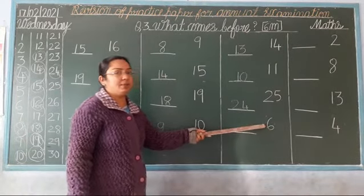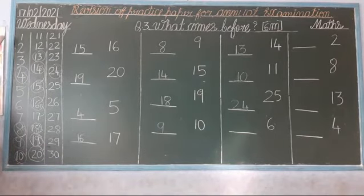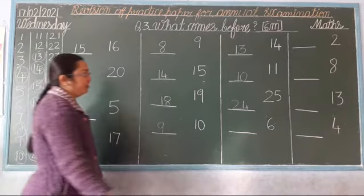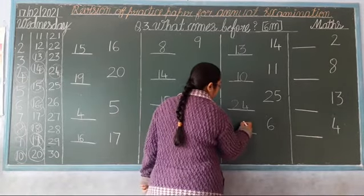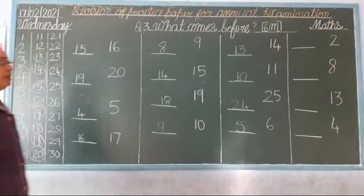Next. Which number is this? 6. So: 1, 2, 3, 4, 5, 6. Stop and go back. Which number comes before 6? 5. So, the before number of 6 is 5. Okay? Clear.